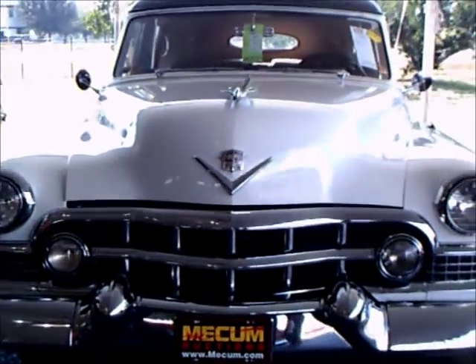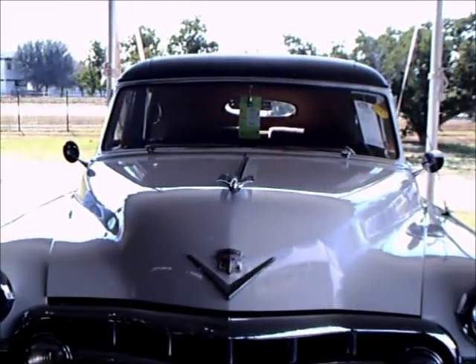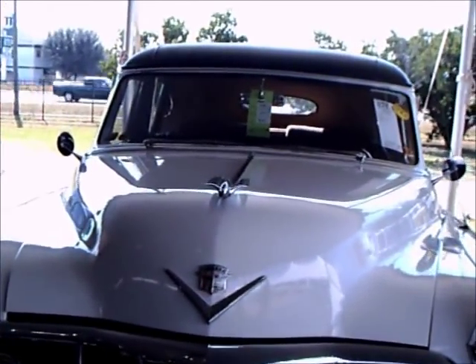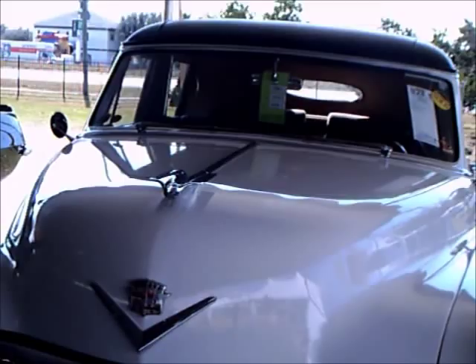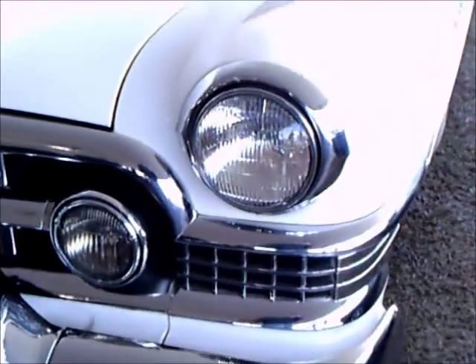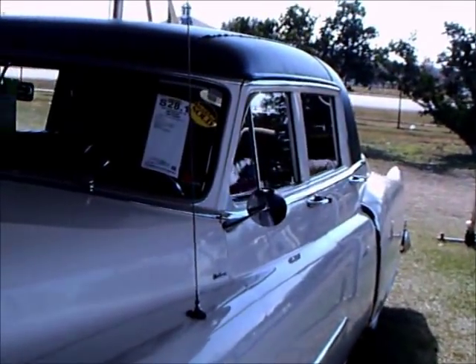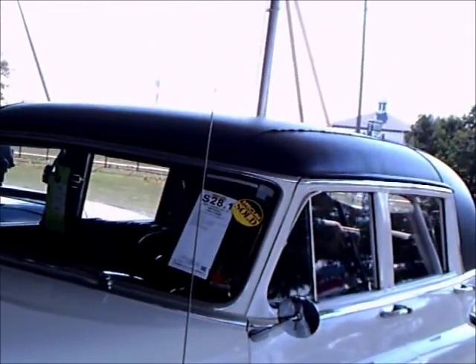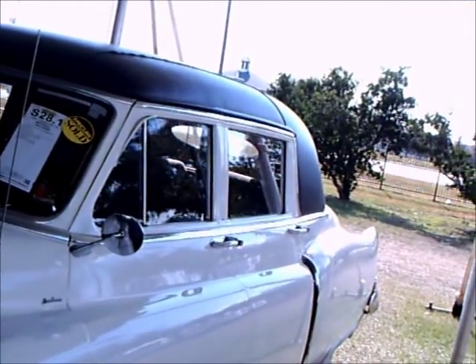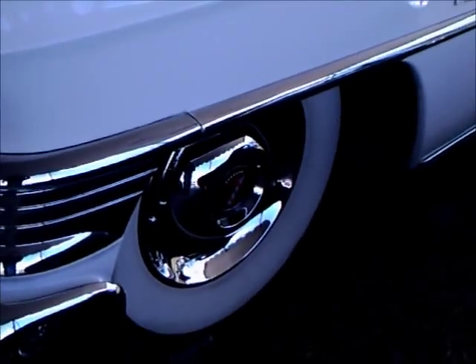This is a 1951 Cadillac Series 75 limousine. It's a custom-built vehicle by Durham, and you'll see his signature there on the side. In 1951 this would have been the height of luxury. There you see the padded roof and the sombrero wheel covers.